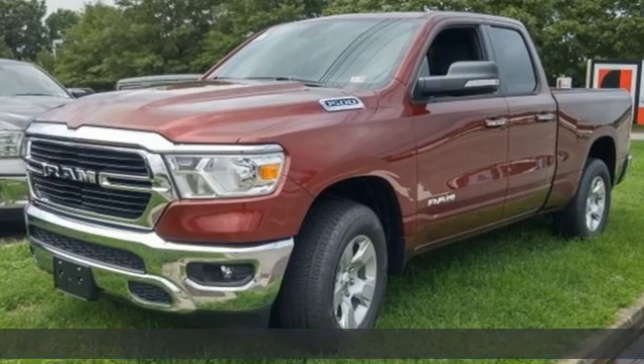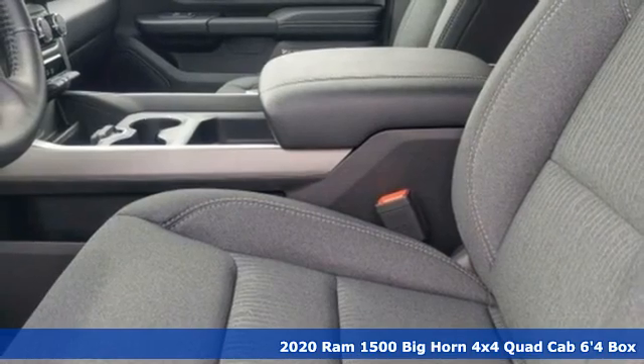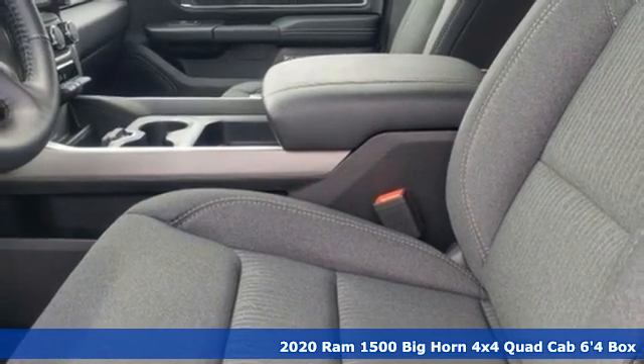Here's a new 2020 Ram 1500. Work hard and look good doing it. It's well equipped with the features you need.